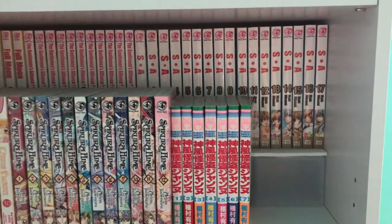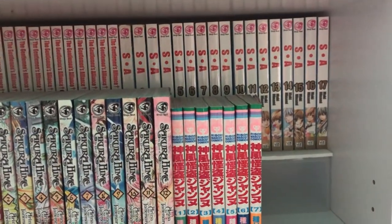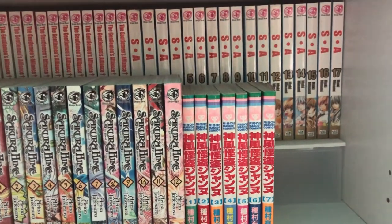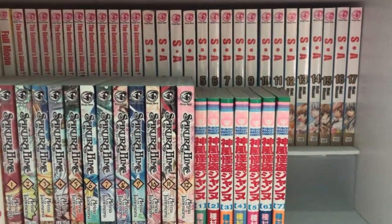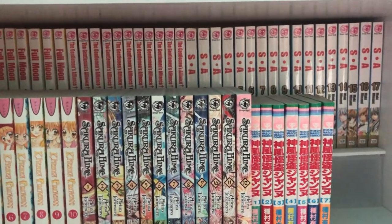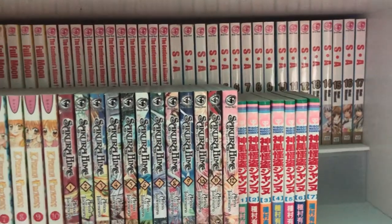The next one is Special A volumes 1 through 17 — this one is complete. Special A is funny, it's a romantic comedy. A girl and a guy compete in academic rankings; the guy is always number one and the girl tries to beat him, she's always ranked number two. Freaking hilarious — I recommend it. I watched it a lot during my teenage years and also own the anime. It's really nostalgic. I just haven't finished reading the last two volumes yet.